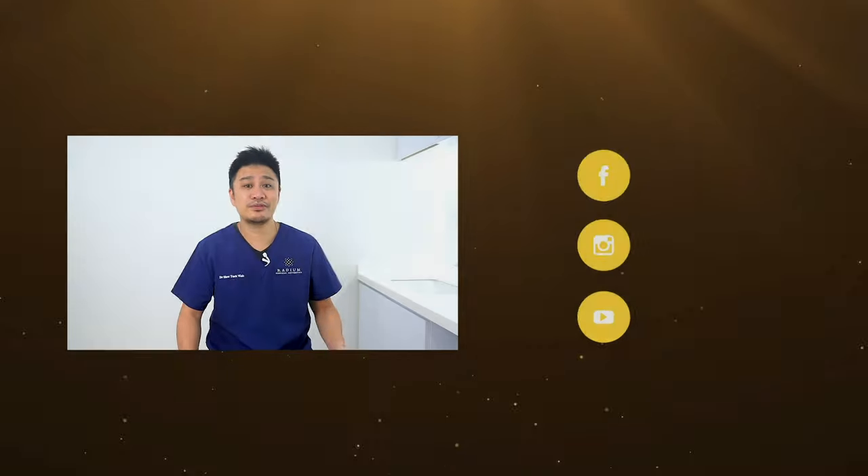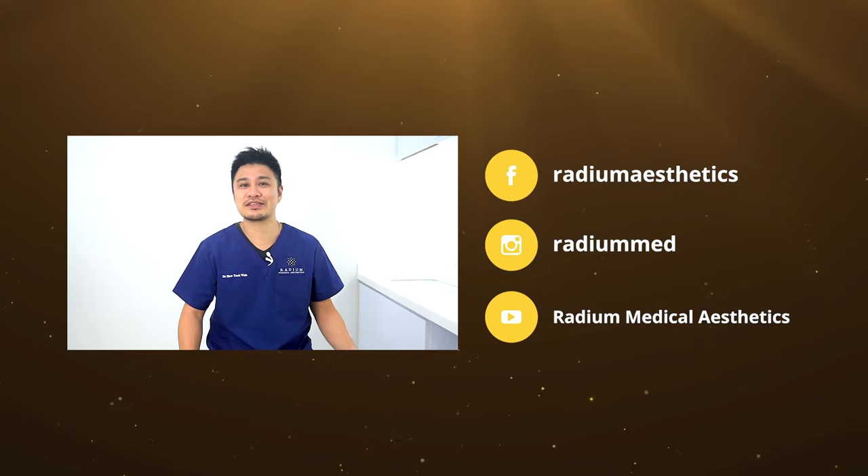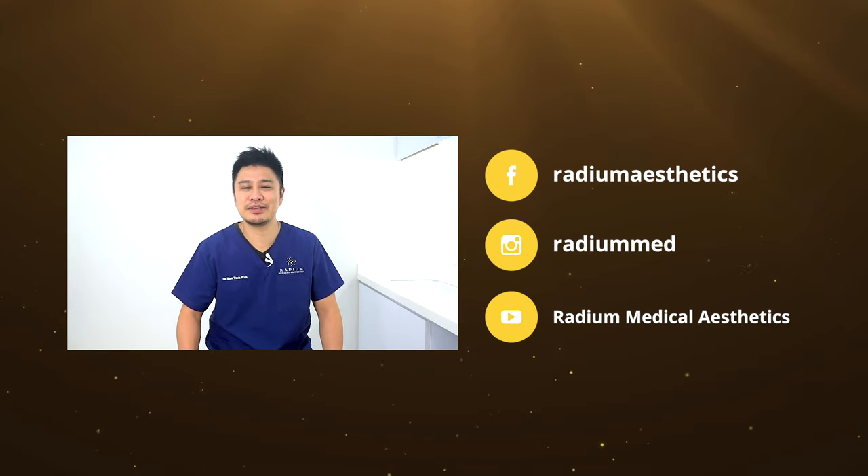We have new videos weekly, so remember to subscribe to our channel and other social media accounts as well.